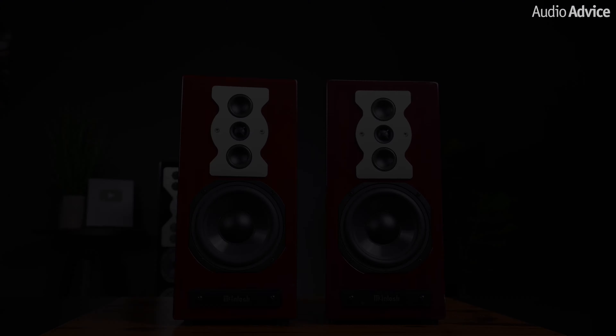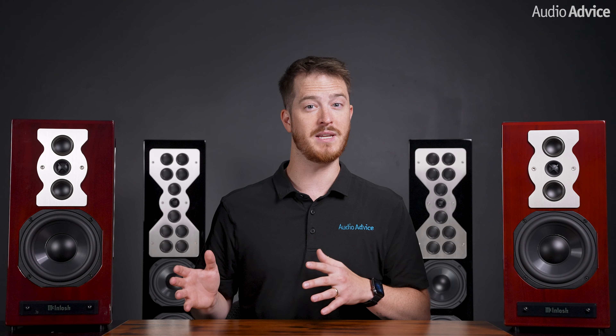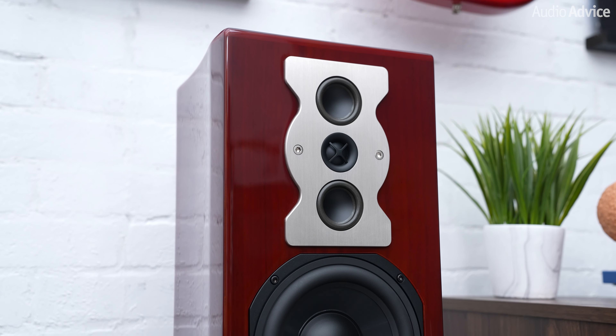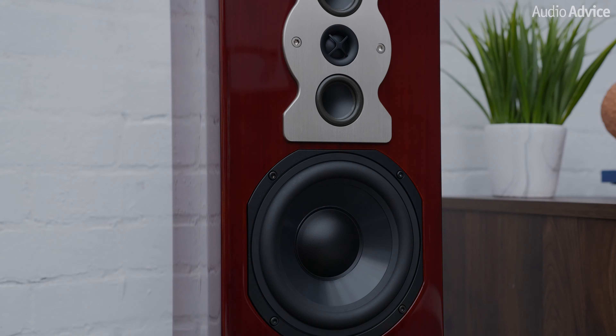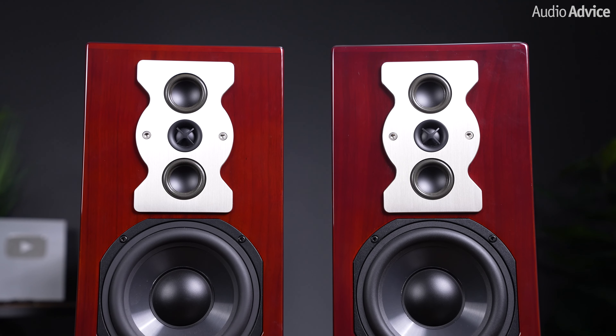So who are these two speakers created for? Let's first look at the XR50. There are a lot of people out there who just physically do not have room for a large speaker or even a subwoofer to augment the bass of a small speaker — think of a small listening area or an office space. McIntosh wanted to design a compact speaker that could produce bass that would make you think there was a subwoofer in the room. It's easy to make a speaker with a big peak around 80 Hz to fake bass, but McIntosh wanted very low distortion and deep, fast, accurate bass. The result was the XR50.